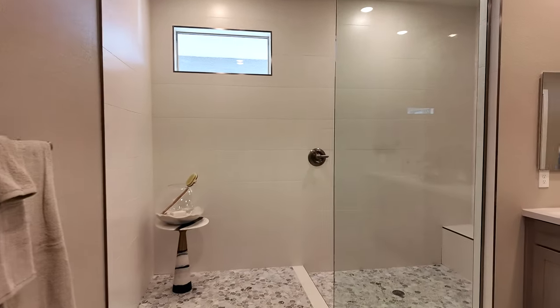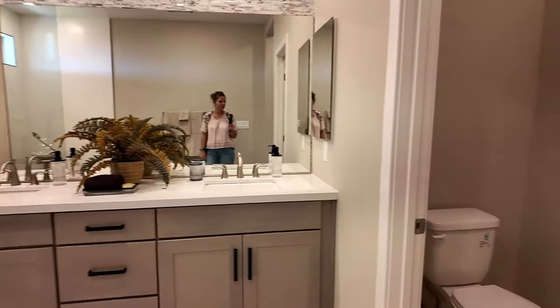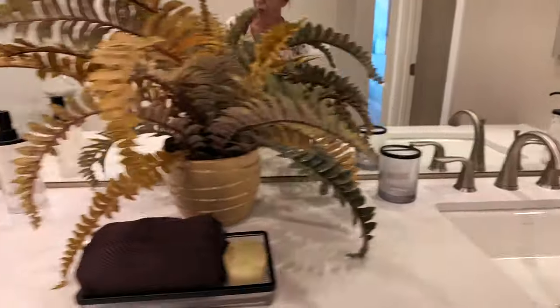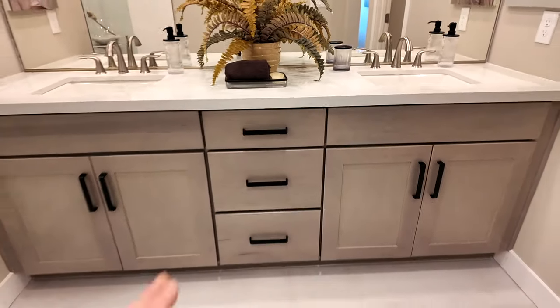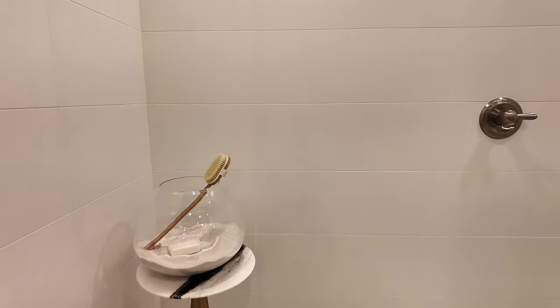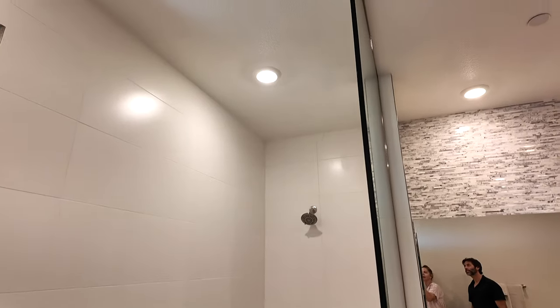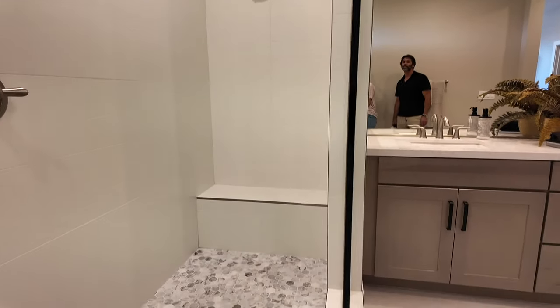Here's the primary bathroom — this is a very nice shower. The quartz countertops look great and I really like this cabinet color. The handles are super cool and modern. Here's this oversized shower — I never understand why model homes don't put the rain head shower in. But it does have a bench, which is a very nice feature. It's rare to have a two-story home with the primary bedroom downstairs.